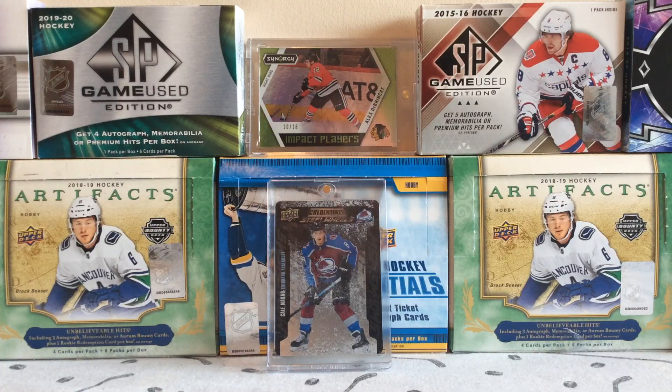Hey everyone, what's going on? It's Nuxman167 here, returning with another video for you guys, and today we are back with random packs of the week.